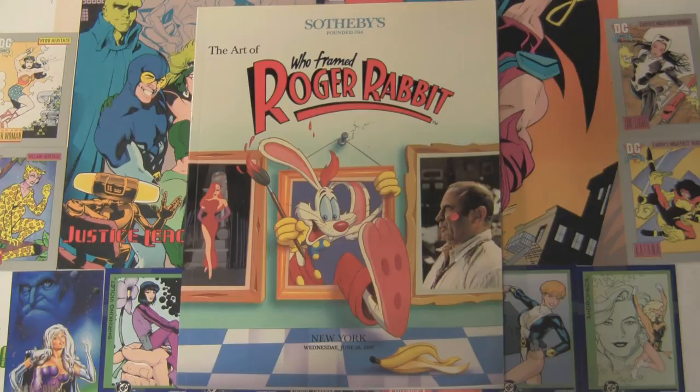Here's The Art of Who Framed Roger Rabbit. It's on the list because Jessica Rabbit's on the cover. She's not very prominent, but it still guarantees a spot on the list.